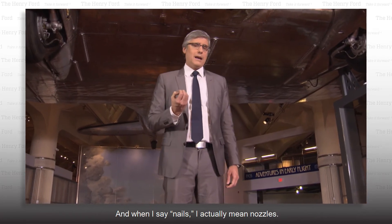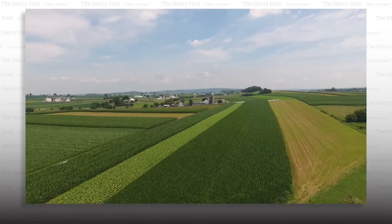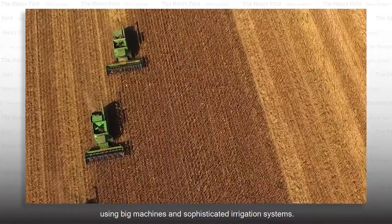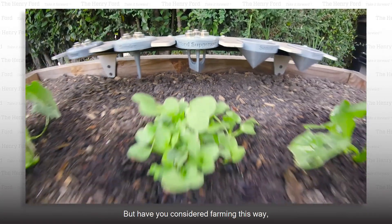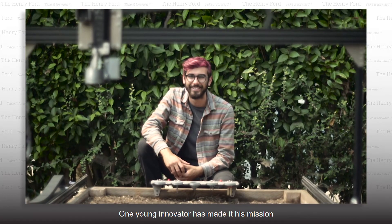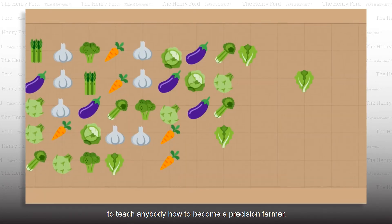And when I say nails, I actually mean nozzles. Adam Yamaguchi will explain it to you. When you think of farming, you probably visualize acres of land planted, grown and harvested using big machines and sophisticated irrigation systems. But if you considered farming this way — completely automated and manageable from an app — one young innovator has made it his mission to teach anybody how to become a precision farmer.